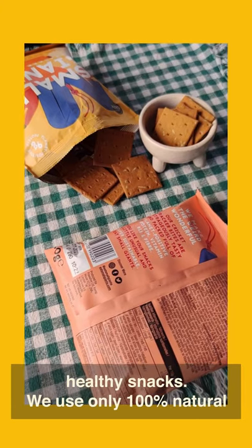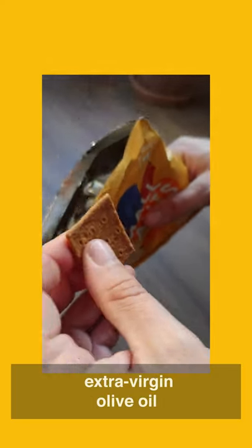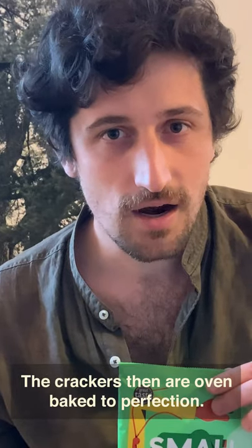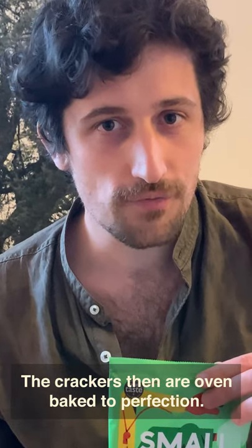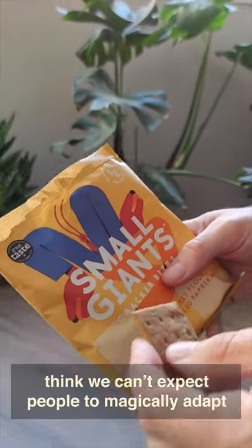We use only 100% natural ingredients such as wheat flour and extra virgin olive oil. The crackers are then oven baked to perfection. We make snacks with no visible insects because we think we can't expect people to magically adapt to a new, unfamiliar food overnight.